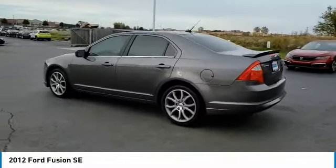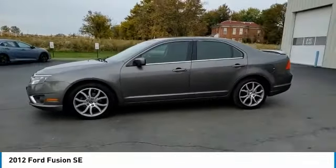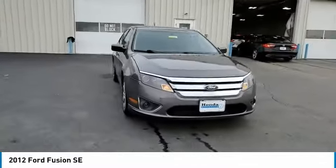Electronic stability control, brake assist, traction control, remote keyless entry, fog lights, speed control, four-wheel disc brakes, rear window defroster, Sirius satellite radio.